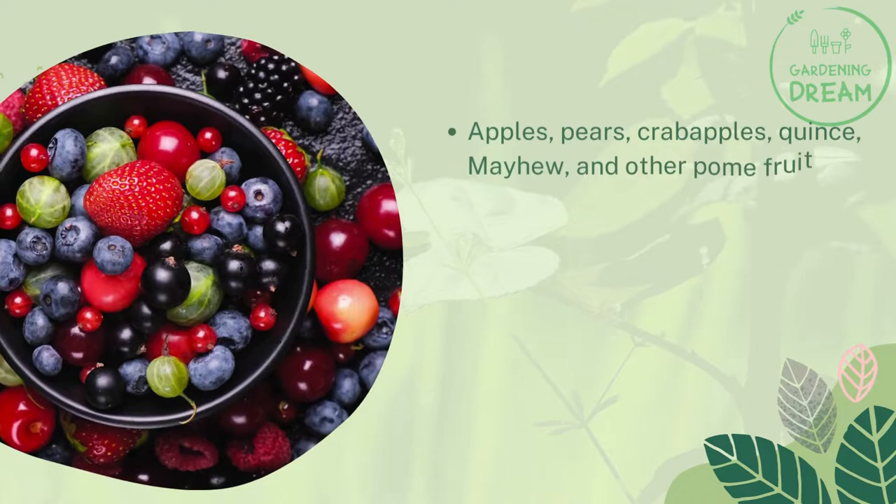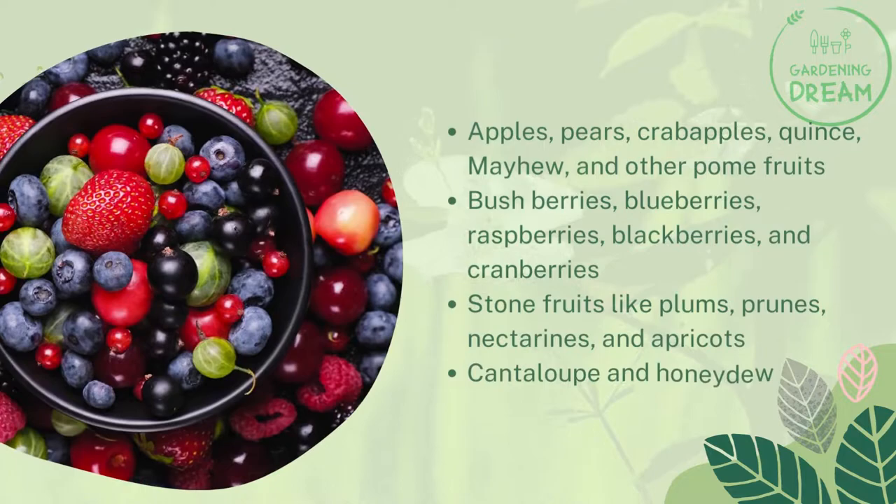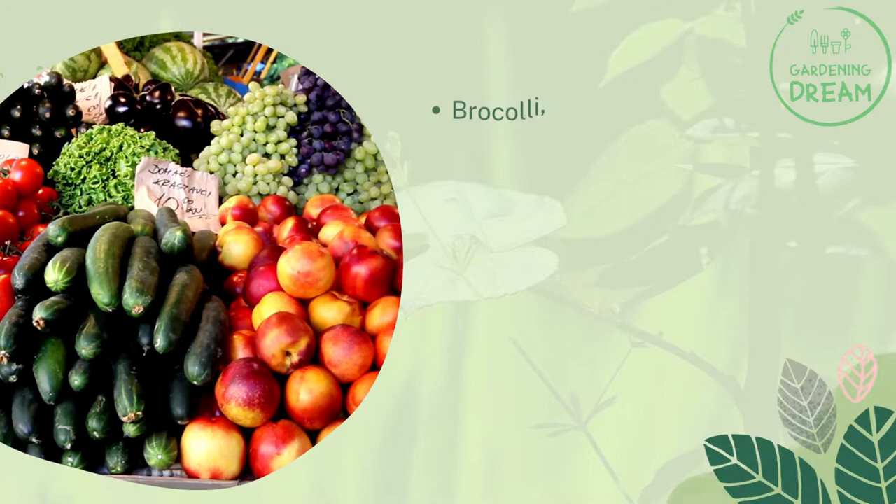It is also used on bushberries including blueberries, raspberries, blackberries, and cranberries; stone fruits like plums, prunes, nectarines, and apricots; cantaloupe and honeydew; and cole crops such as broccoli, cabbage, cauliflower, and others.